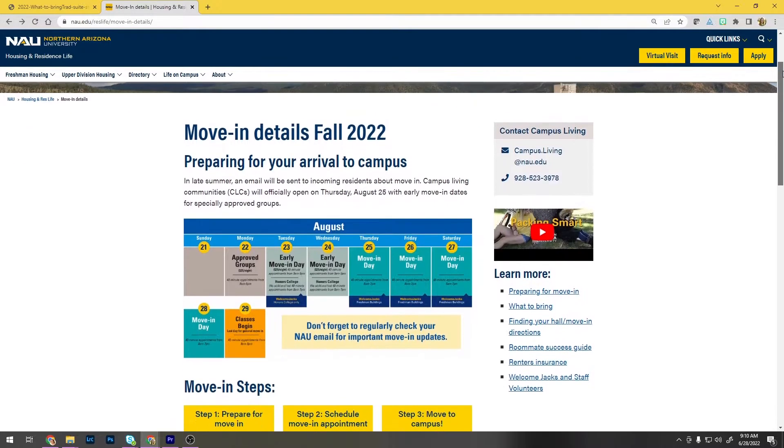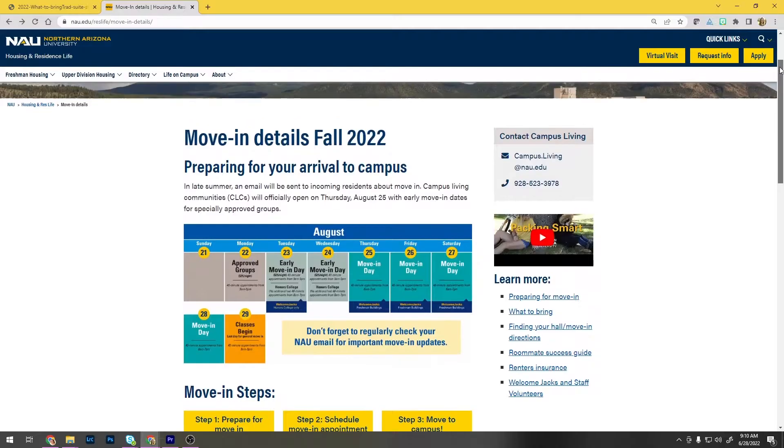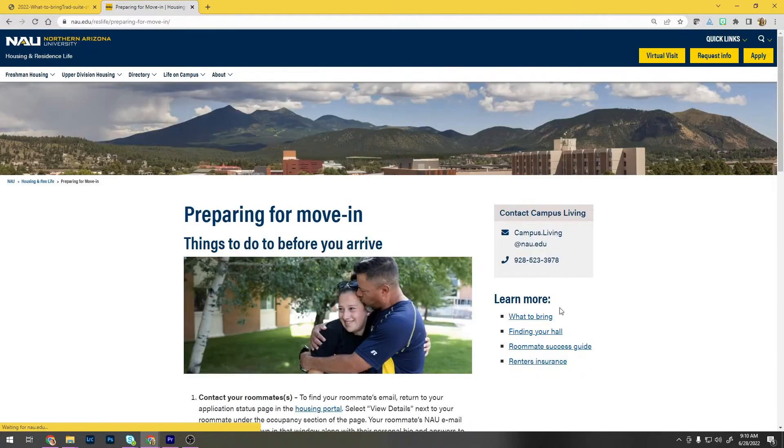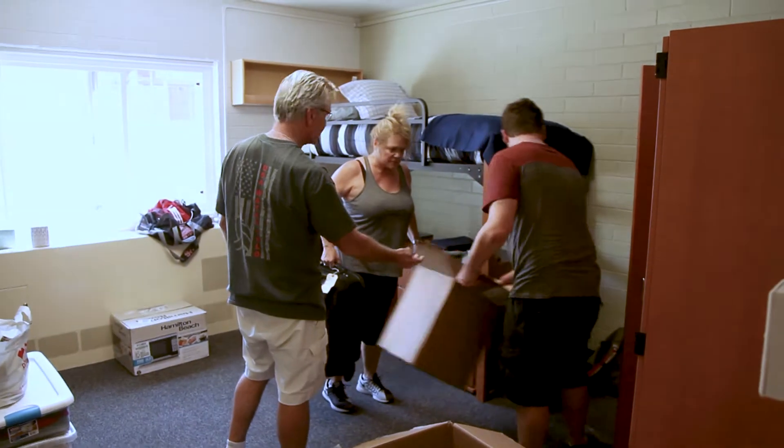You'll find important details and links about what to expect at nau.edu/move-in. Review the information on our preparing for move-in page, where you'll also find the what-to-bring list. Remember to plan ahead and pack smart.